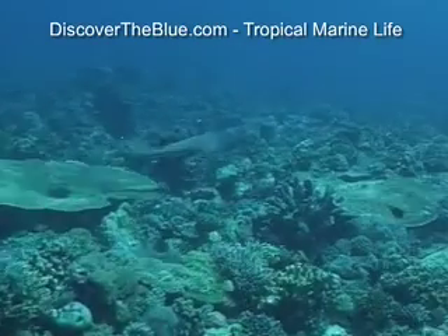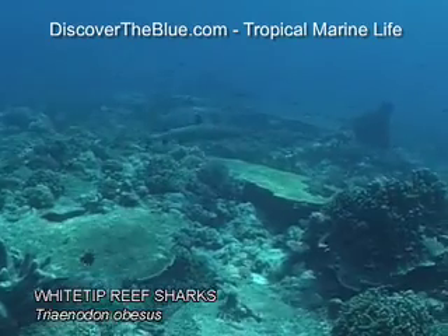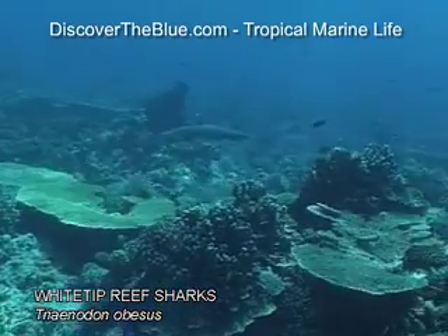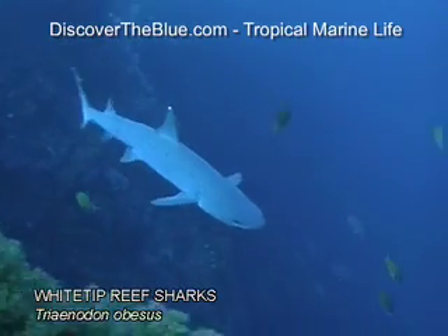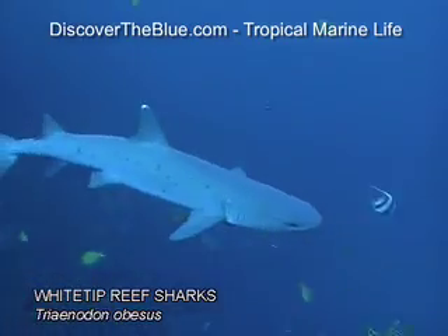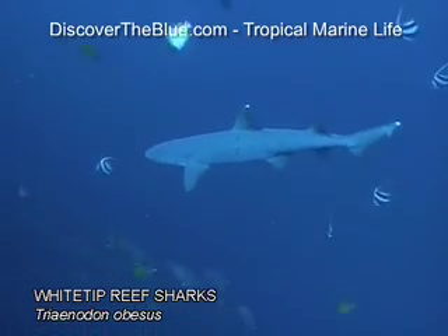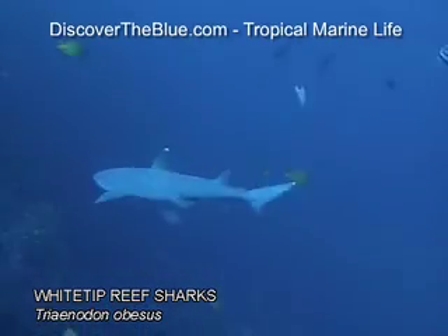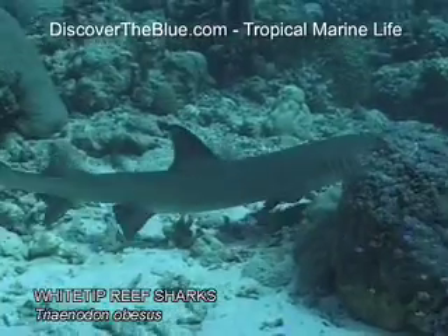Probably the most common sharks encountered in tropical waters are white-tipped reef sharks, as they patrol their section of the reef. They are easy to recognize by their typical white markings on the end of their dorsal and tail fins and their slender, torpedo-like shape.